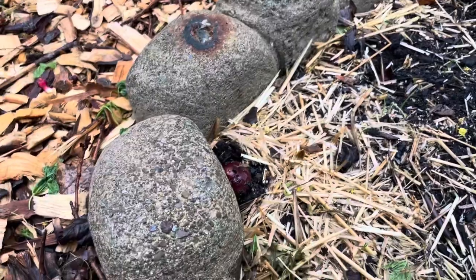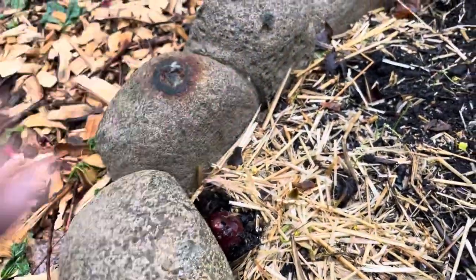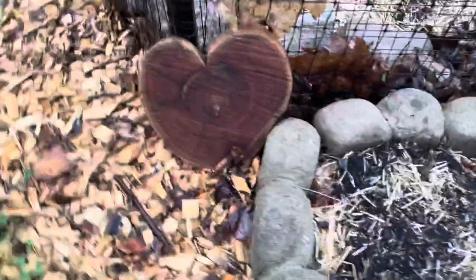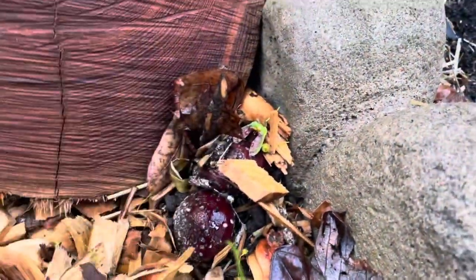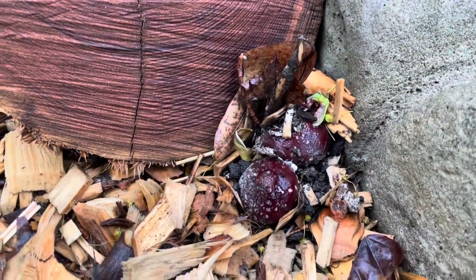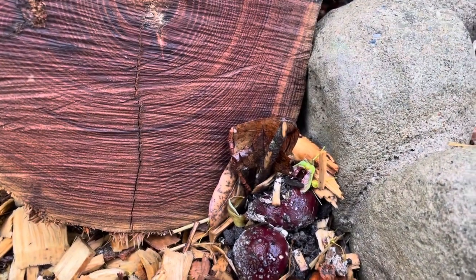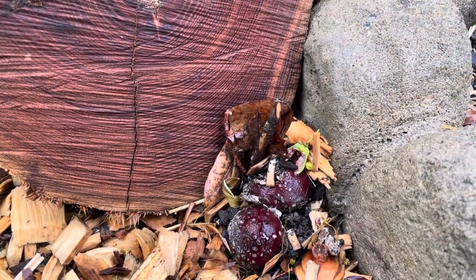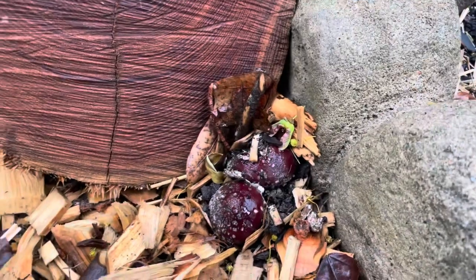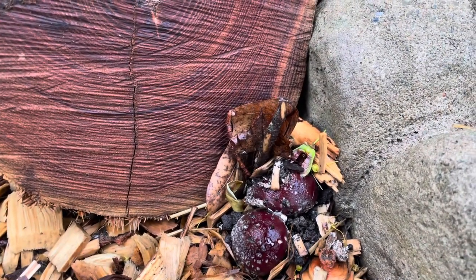I noticed some wine cap stropharia popping up over here in these beds — this guy right here and then a couple more popping up right here. They're still pretty young. I'll give these another day before I harvest them. If you let them go too long they start to get really big and the bugs will start to get in them.